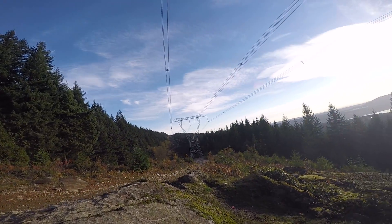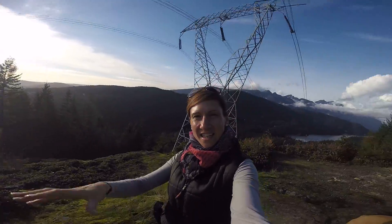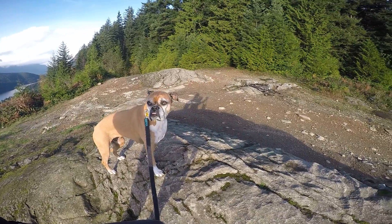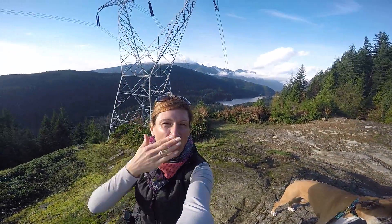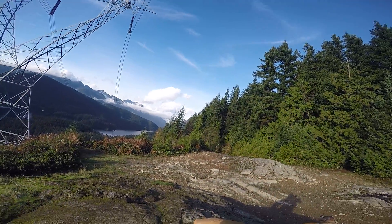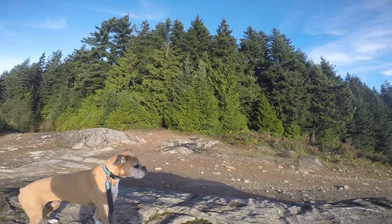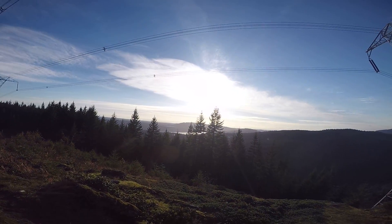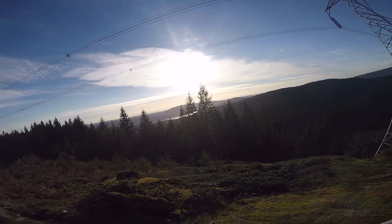And now it's time for us to have a bit of a rest. Hi, Grandma! We made it. Love you lots and lots. Miss you. We're always thinking about you, especially when we're in beautiful British Columbia. I'd love to show you, and now I can over GoPro.